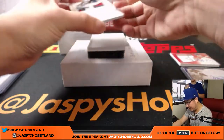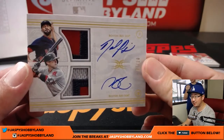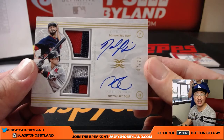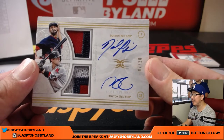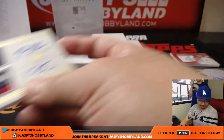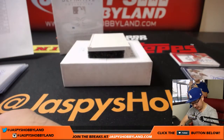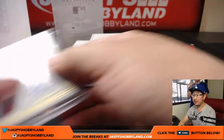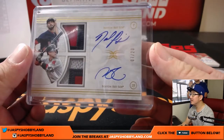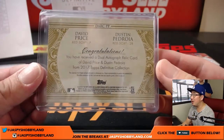Back here we have dual relic, dual auto — Boston Red Sox, John Baggett. 7 out of 20: David Price and Dustin Pedroia — the Laser Show. Wow. Nice dual relic, dual autograph.